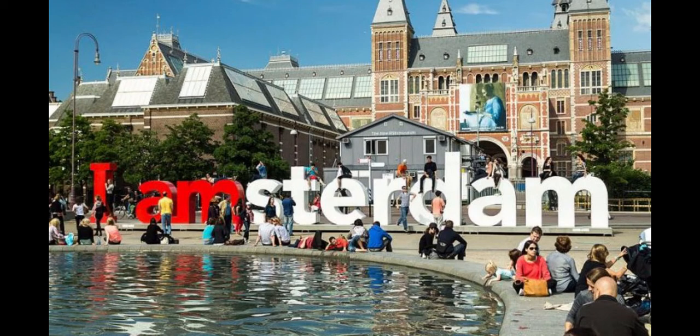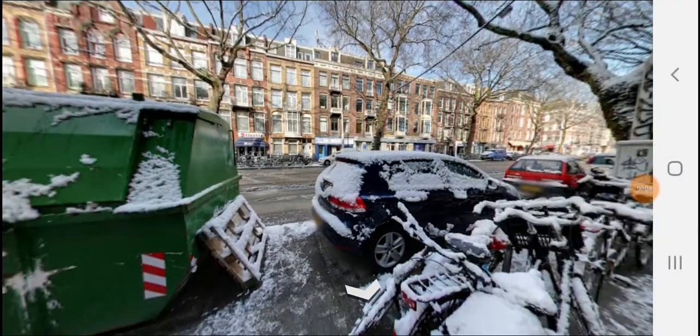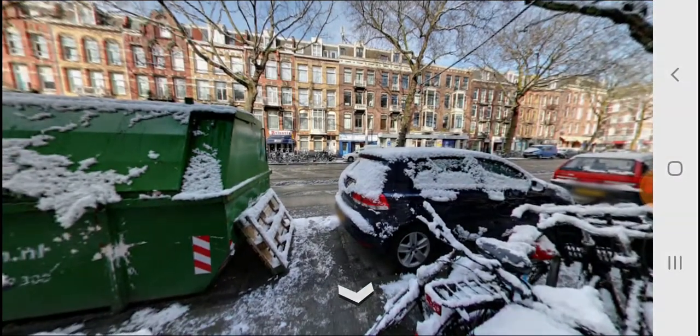Amsterdam is the capital and most popular city of the Netherlands, lying at the center of the Randstad, one of the largest metropolitan areas in Europe.